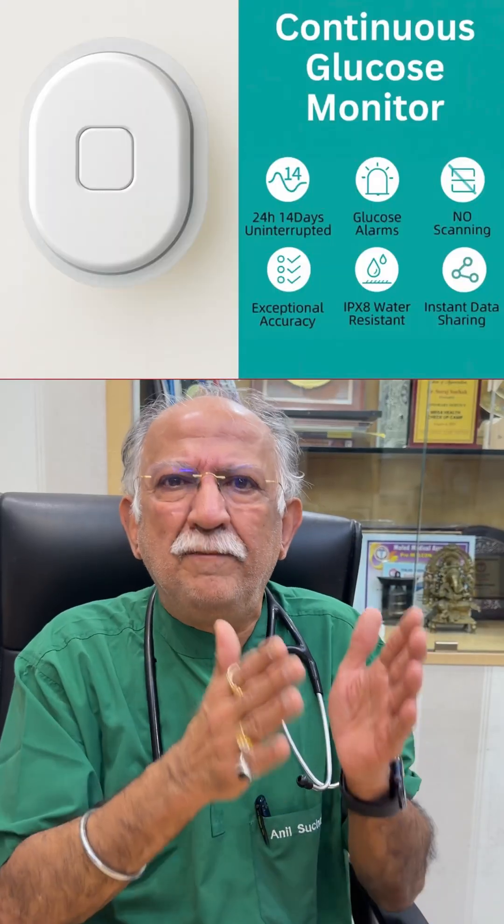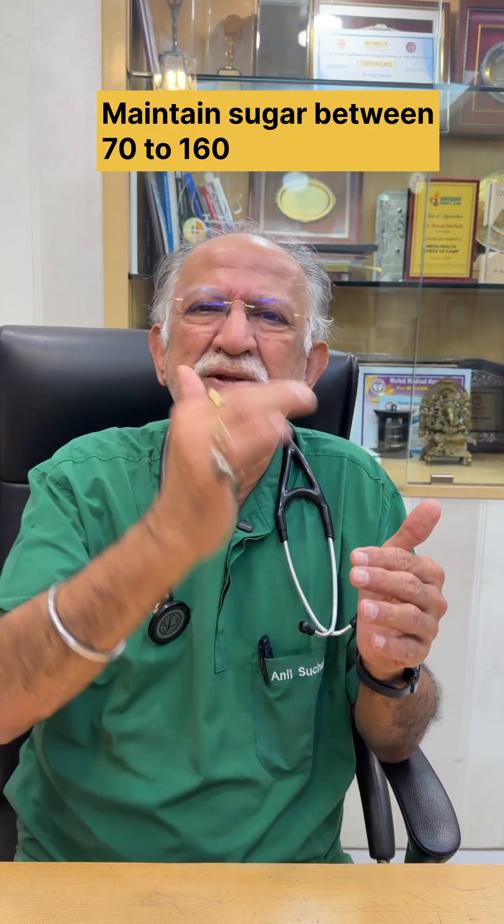In today's time, where food, medicine, insulin — all those things are important. No doubt about it. But this guides you to a path where to maintain the sugar between 70 to 160.